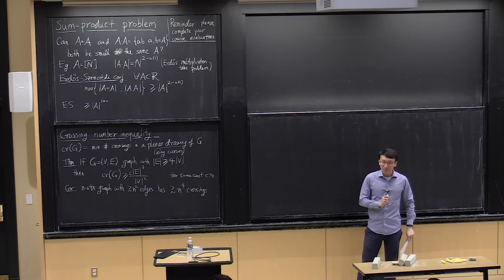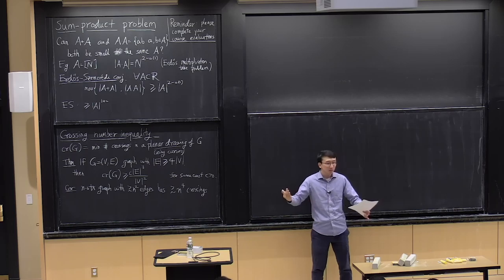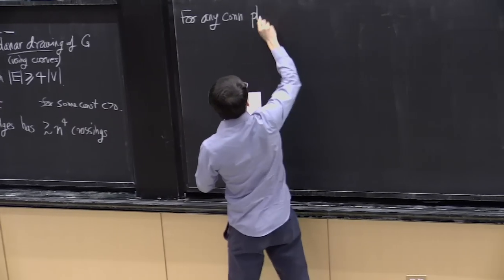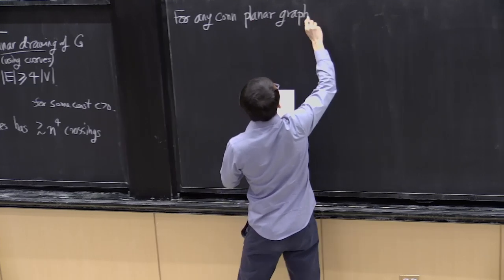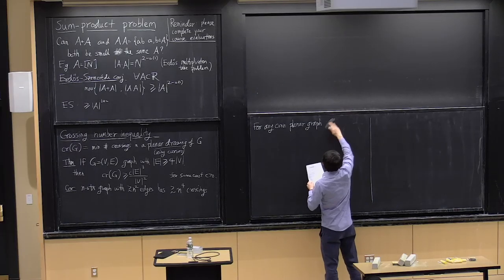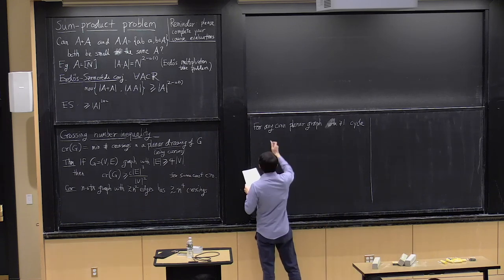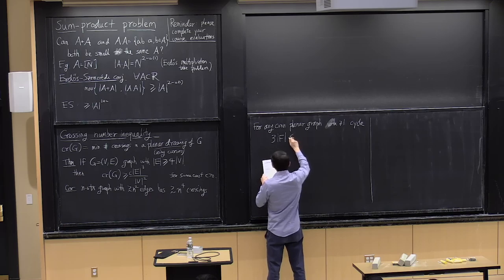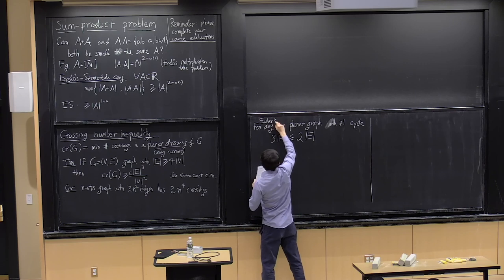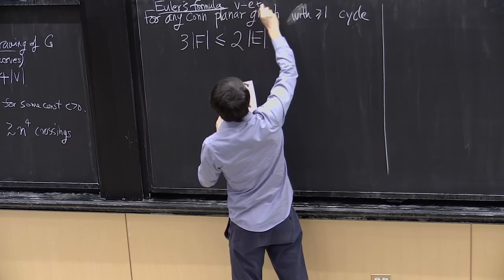Let's prove the crossing number inequality. The base case is when you can draw a graph with no crossings — those are planar graphs. For every connected planar graph with at least one cycle, we must have that 3 times the number of faces is at most 2 times the number of edges. The key tool here is Euler's formula: vertices minus edges plus faces equals 2.